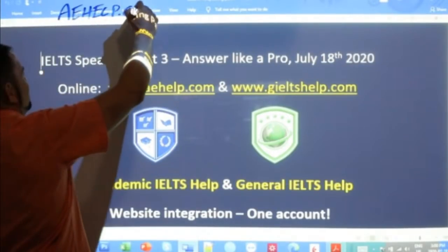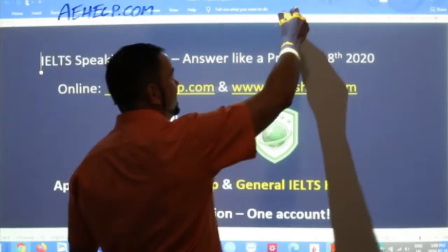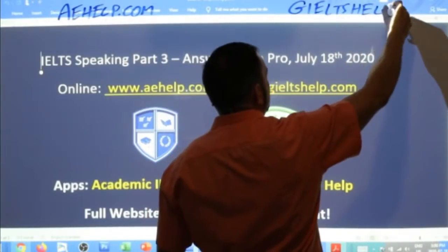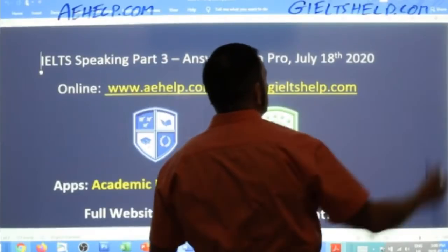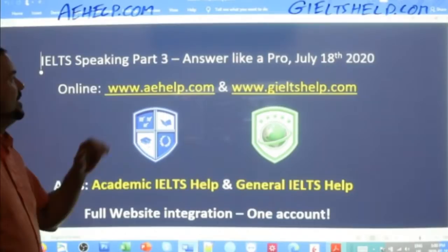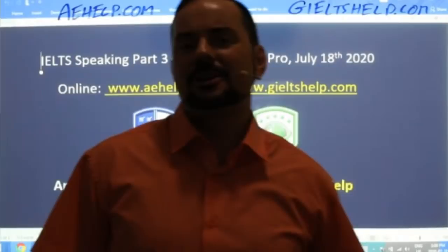Please visit us there and try our premium package for general IELTS. Check us out at giltshelp.com. I'm putting up the URLs here so you can check it out any time. In this lesson, we are focusing on speaking part three and I will give you a couple of tips on how to answer like a pro.